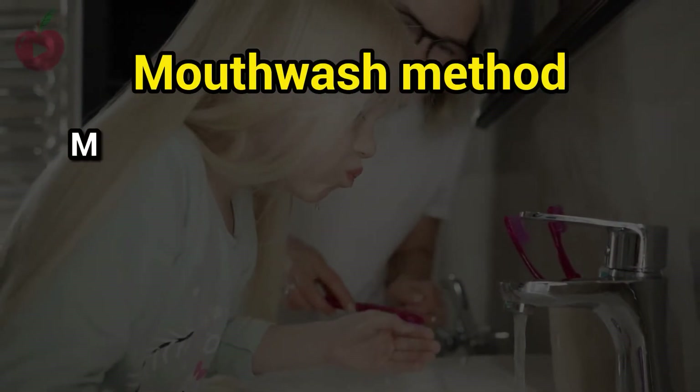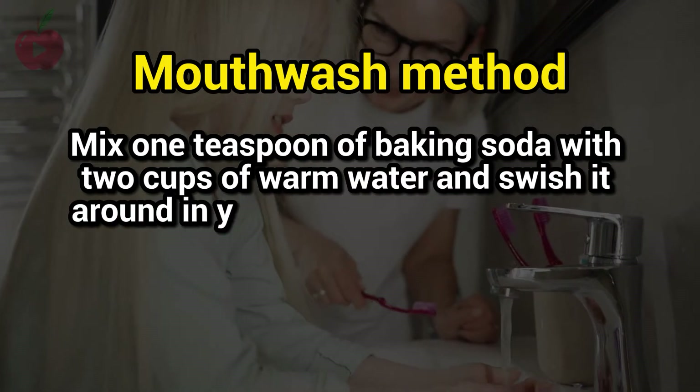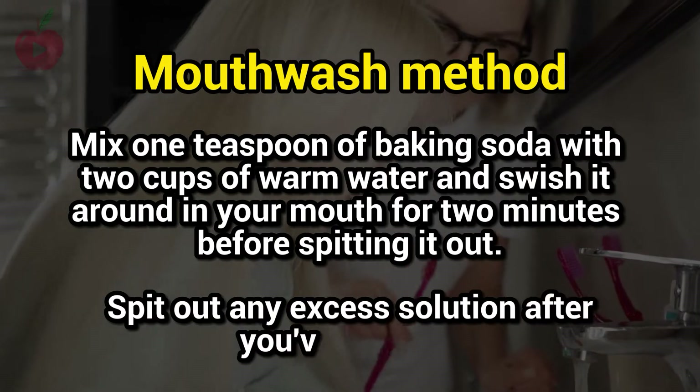Mouthwash method: mix 1 teaspoon of baking soda with 2 cups of warm water and swish it around in your mouth for 2 minutes before spitting it out. Spit out any excess solution after you've gargled.